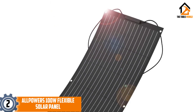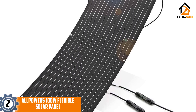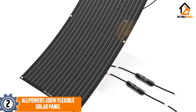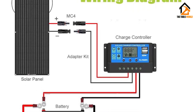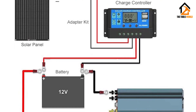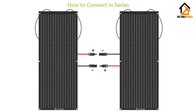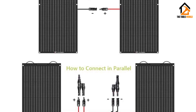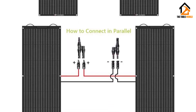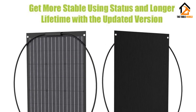At number 2, we have the All Powers 100W flexible solar panel. When looking for one of the highest efficiency solar panels, the All Powers 100W flexible solar panel is one of the best. The energy conversion rate of the solar cells used in this product reaches up to 23.5%, allowing for maximum power usage during daylight. This gives All Powers a higher energy efficiency conversion rate than the regular thin flexible solar panels available online.